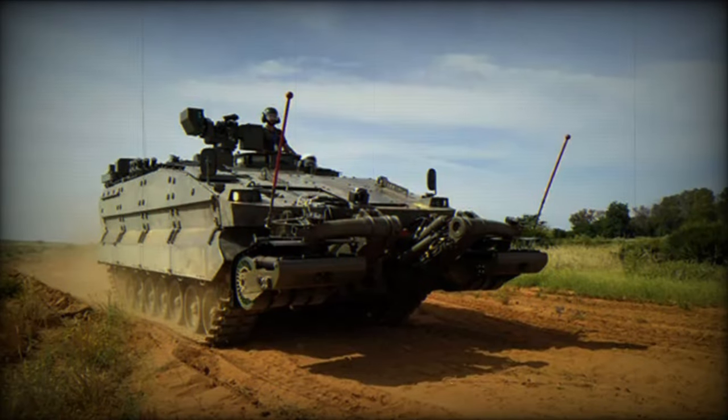This training enhances the technical knowledge and maintenance skills of the ALOG 61 team, improving the operational efficiency of the units relying on these vehicles.